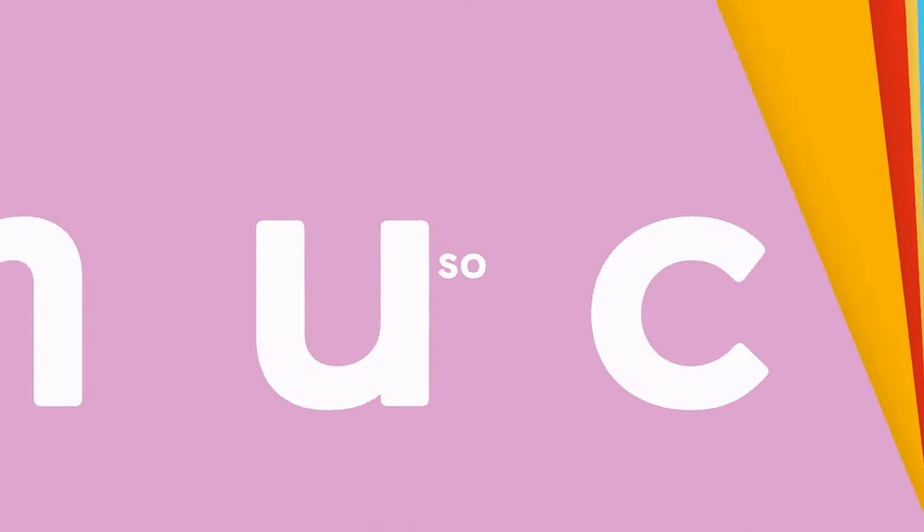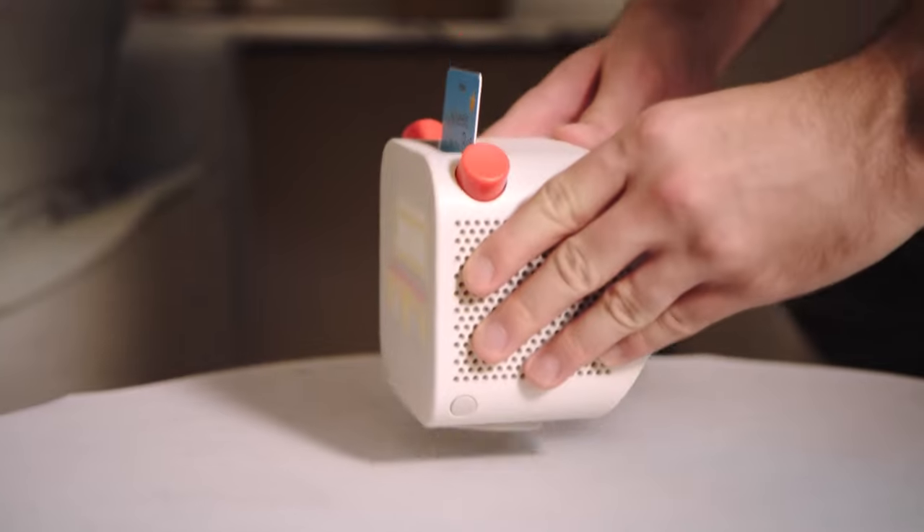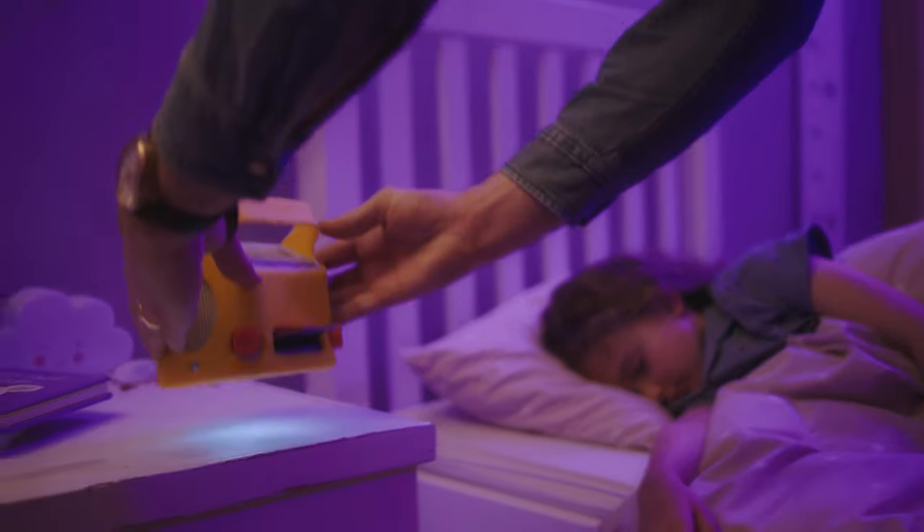So it's like a cassette player? Sort of. But Yoto Player does so much more. It's got a clock, a headphone jack, Bluetooth, a magnetic charger. It's even got a nightlight.